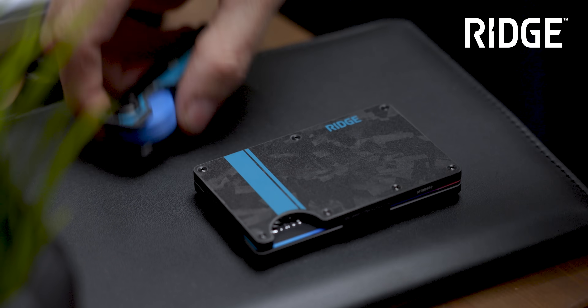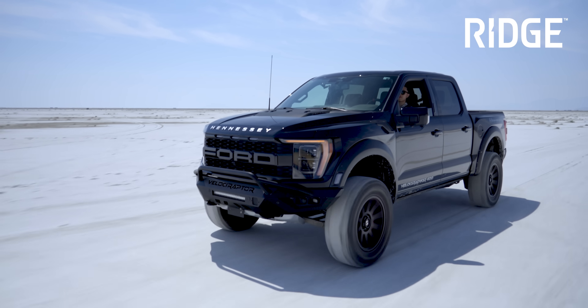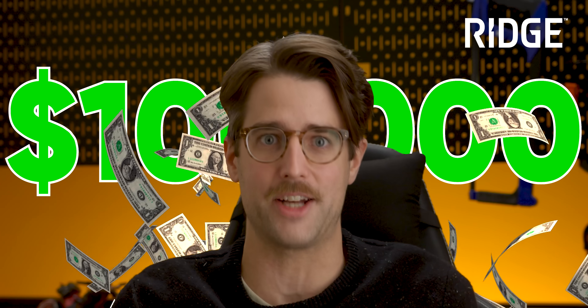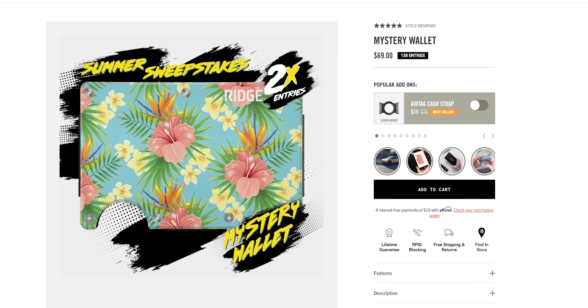Our sponsor is Ridge. They're doing a massive sweepstakes now until September 13th with prizes like a gold-plated Cybertruck, a Hennessy Velociraptor, which is also a truck, or $100,000 in cash. Enter for free or grab a mystery wallet at ridge.com/LinusMystery for just $69.